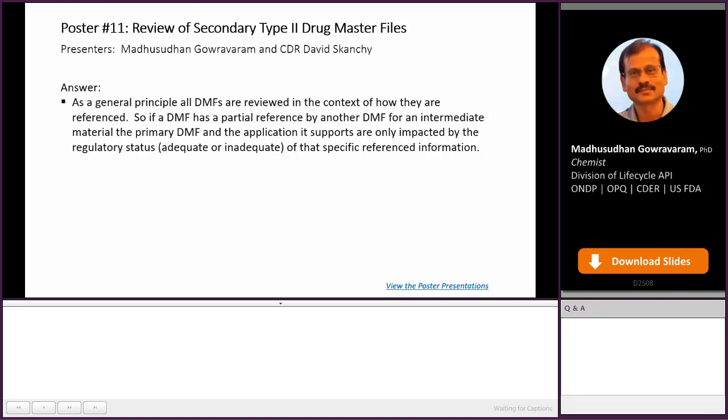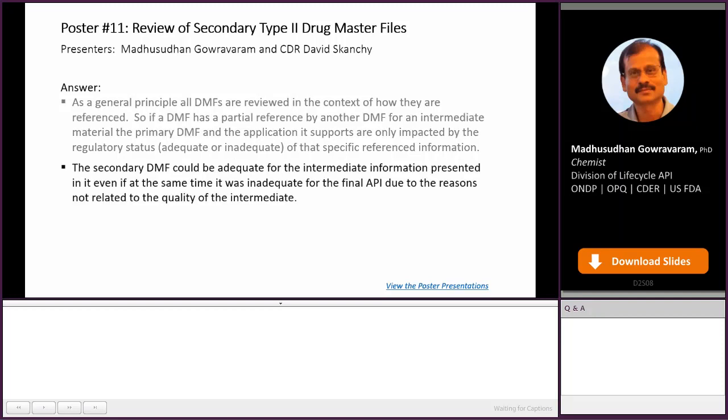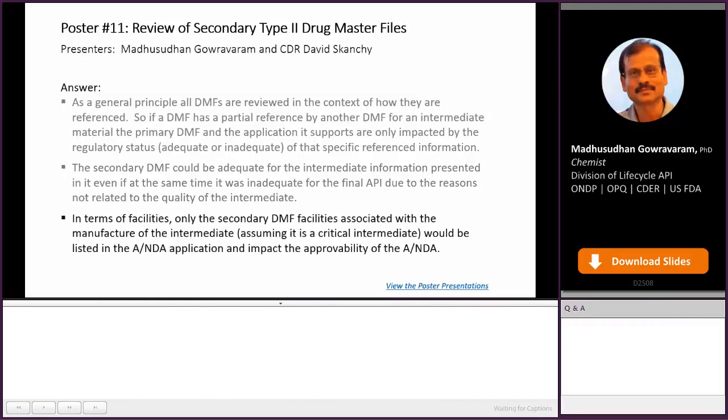As a general principle, all DMFs are reviewed in the context of how they are referenced. If a DMF has a partial reference by another DMF for an intermediate material, the primary DMF and the application it supports are only impacted by the regulatory status — adequate or inadequate — of that specific reference information. The secondary DMF could be adequate for the intermediate information even if it was inadequate for the final API due to reasons unrelated to the quality of the intermediate. In terms of facilities, only the secondary DMF facilities associated with the manufacture of the intermediate would be listed in the ANDA or NDA application and impact the approvability of the corresponding application.